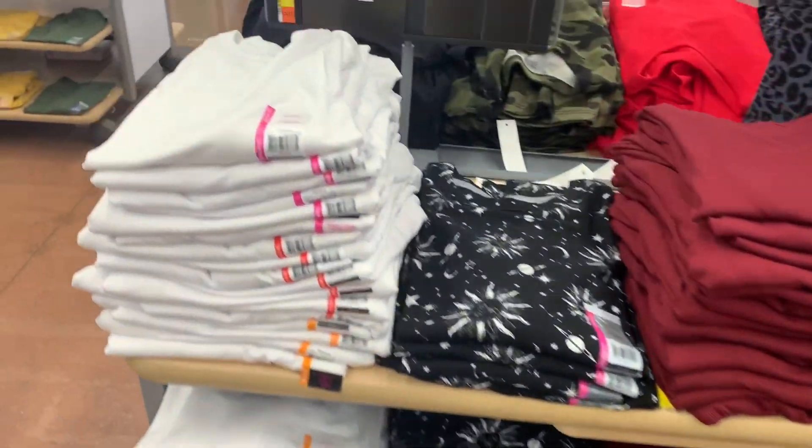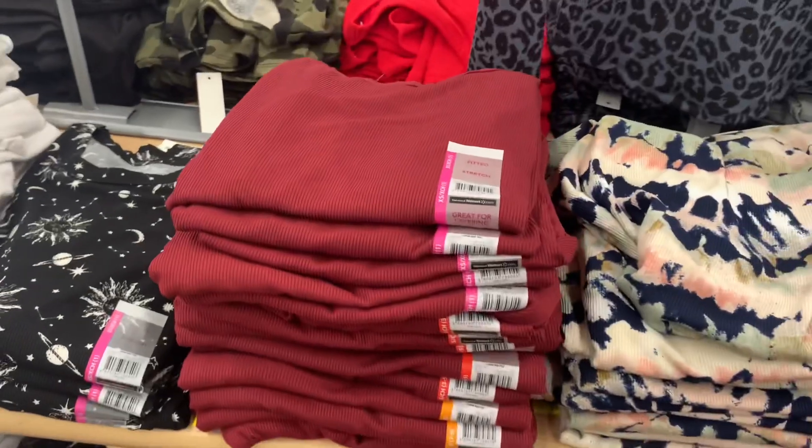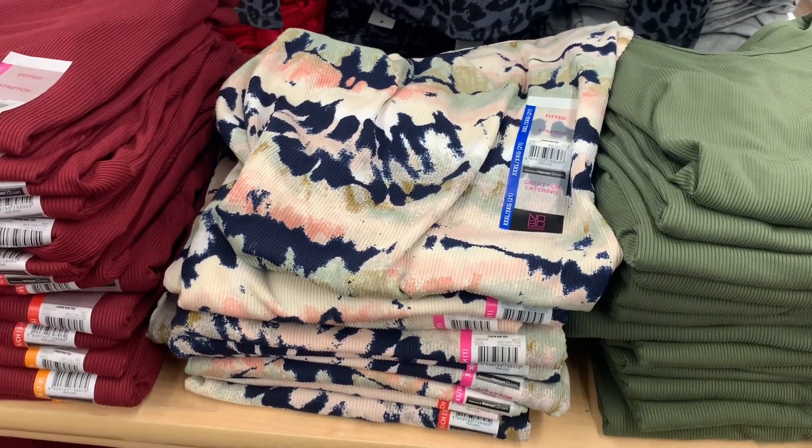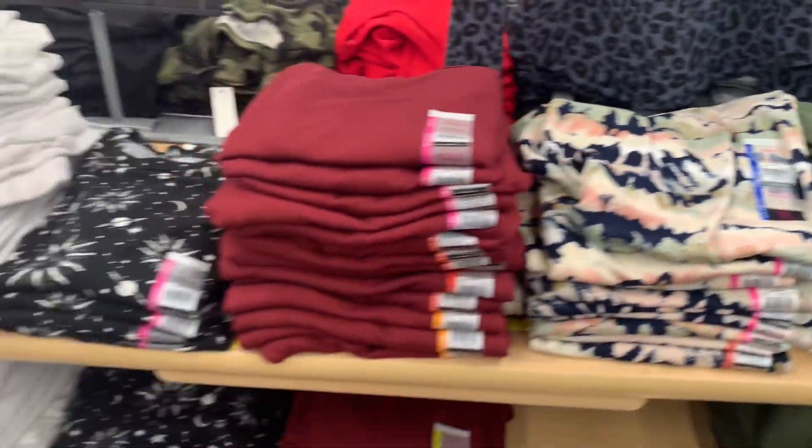Just to show you the other options — they do have all white, astrology, and this maroon. I love this one, that one's so pretty, I might get it. It says 'great for layering.' Or you can get this green one too. These are $7.98.